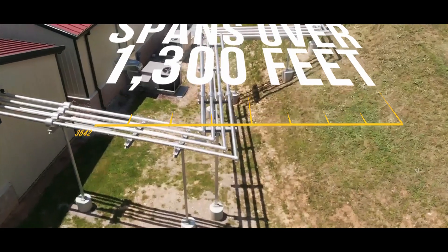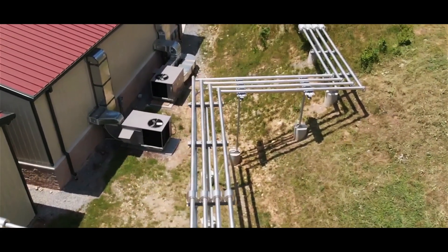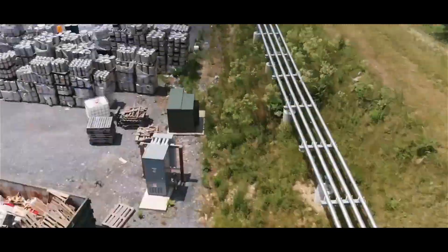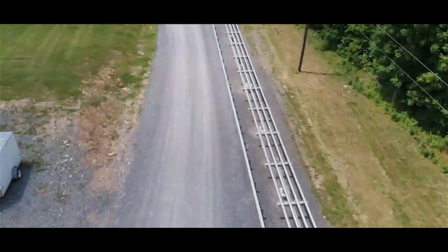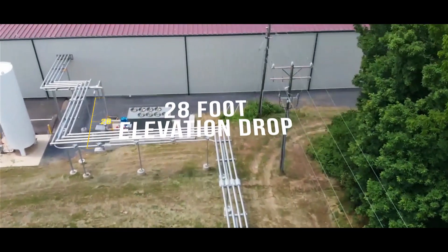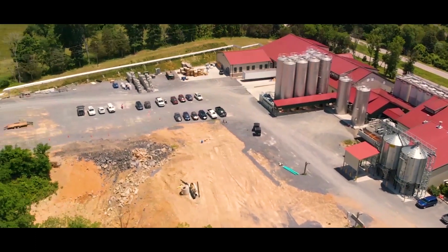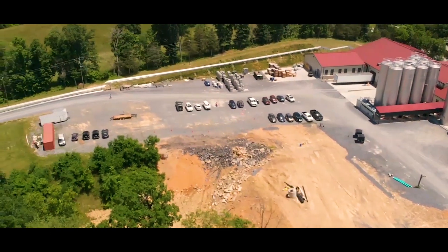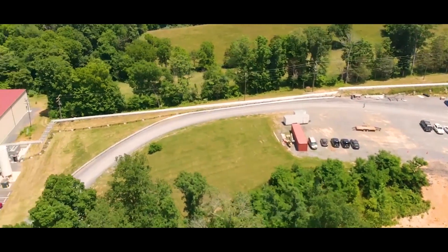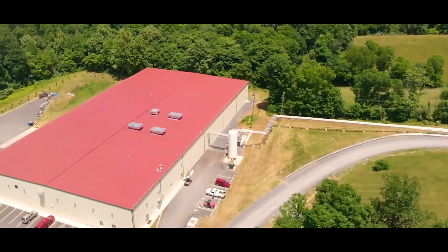Southern Air had to design a pipeline for us that would span approximately a quarter mile, reaching from one building into the brand new facility we just built. Not only does the pipeline span an almost quarter mile, but it also drops an elevation of 28 feet across the whole length of it. This poses interesting problems with liquid flow — all liquids like to flow downhill, and this added elevation drop posed other interesting challenges when creating a pipeline that would adequately meet our needs.